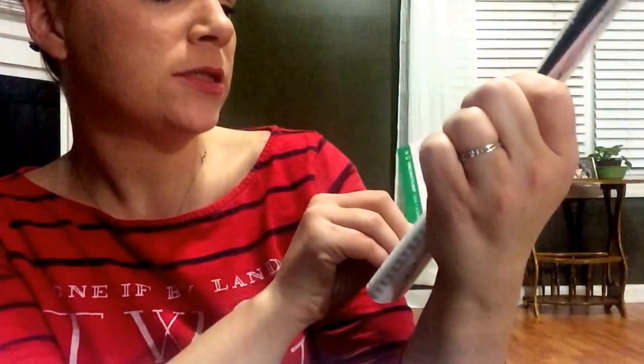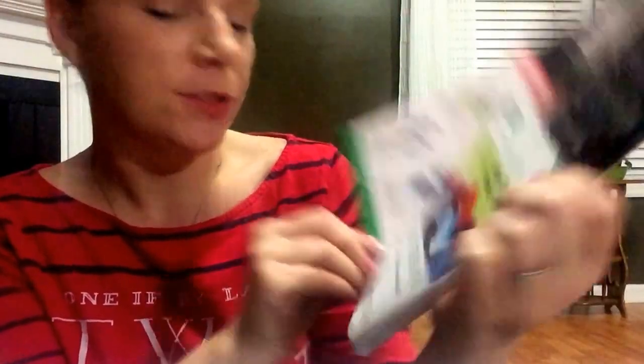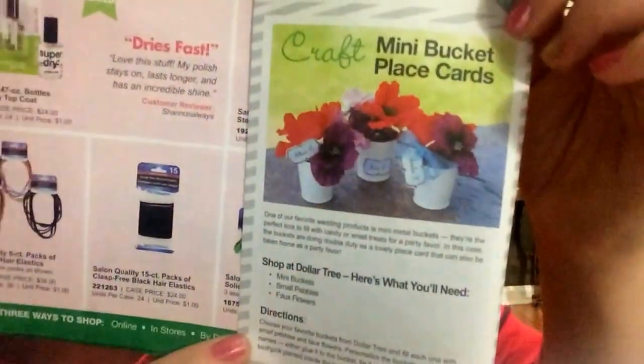Love to craft - join Dollar Tree's free loyalty club, that's what I did! Oh look at the mini place cards - so this is the mini mini bucket place cards. Those are cute. Shop at Dollar Tree, get the mini buckets, the small pebbles, and the flowers. It's like a little crafty idea - I thought that is cute.